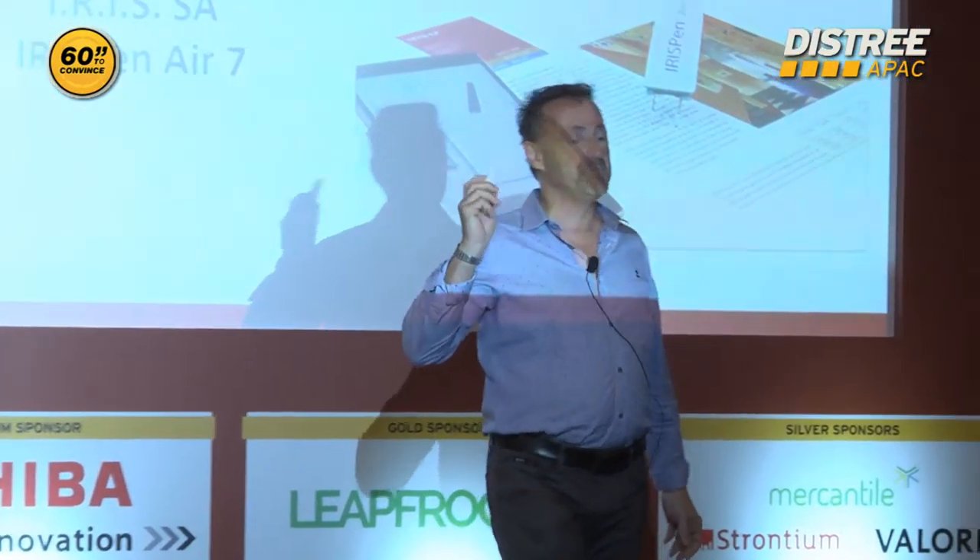Good afternoon, everybody. I'm very happy to tell you that we have a new baby inside the Yaris range. No, it's not the thermometer. It's a really cool product.